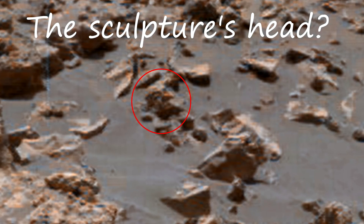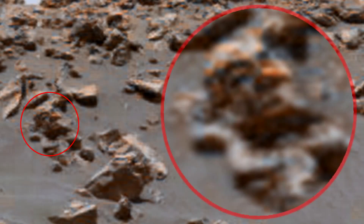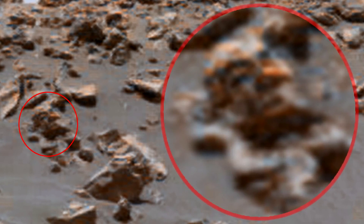The head is from a sculpture that has lain here for many hundreds of years, and we can only guess who created it. The head doesn't look like a human head — it's still not an Earth person. You can clearly see all the features of the face; the photo is of sufficient quality.